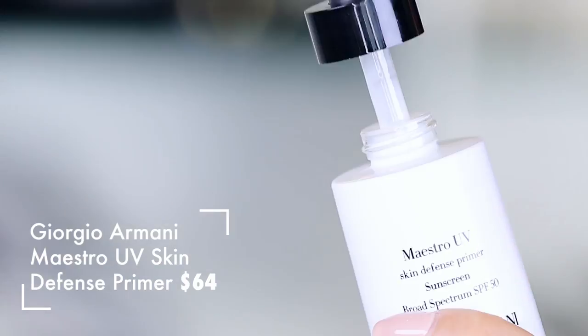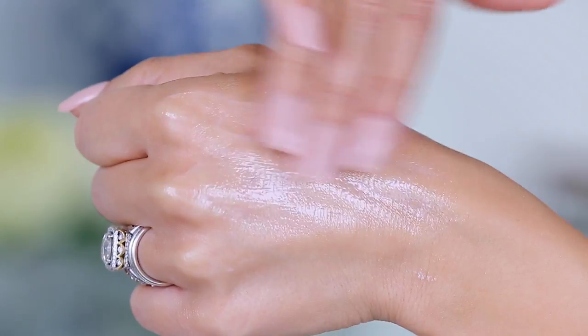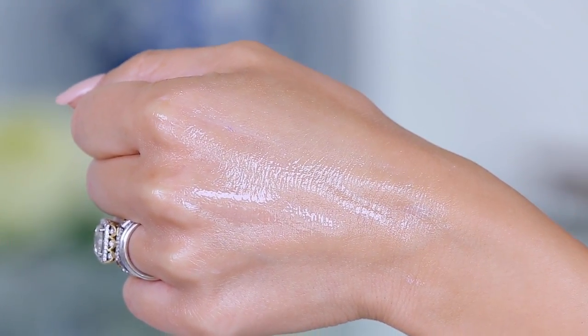The first thing we're going to talk about is from Armani. You probably never thought I would say this Armani product is awful, but it has happened. There is something that I just don't think is worth the splurge. This is the Giorgio Armani Mastro UV Skin Defense Primer Sunscreen Broad Spectrum SPF 50. It comes out really white and it leaves a little bit of a cast on your skin. Texture-wise, it's a bit shiny, a bit amplifying of your pores. It's just not my favorite SPF formula, and I wouldn't recommend it. It's super crazy expensive, so this is a pass.